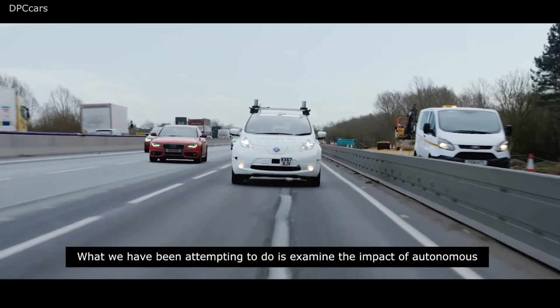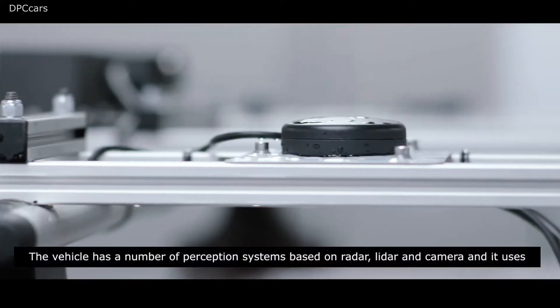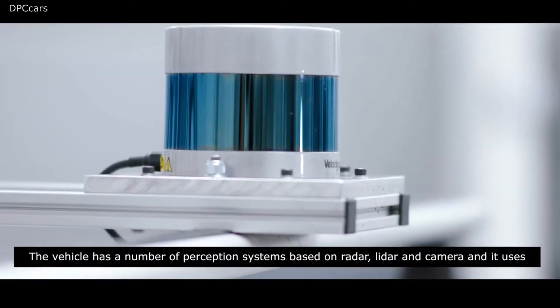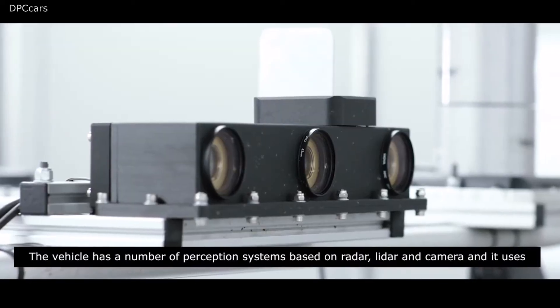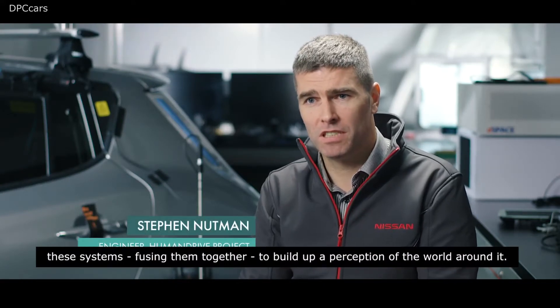What we've been attempting to do is examine the impact of autonomous vehicles on the strategic road network, involving both motorway operation and A-road operation as well. The vehicle has a number of perception systems based on radar, lidar, and camera, and it uses these systems, fusing them together to build up a perception of the world around it.